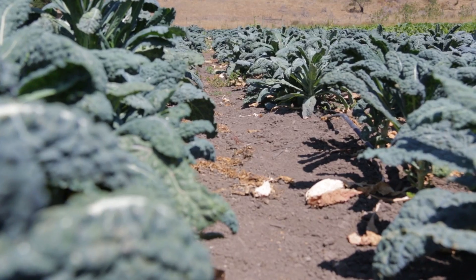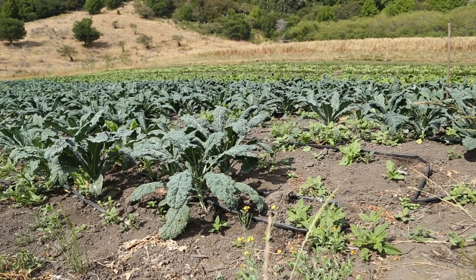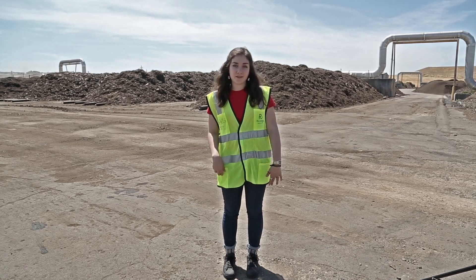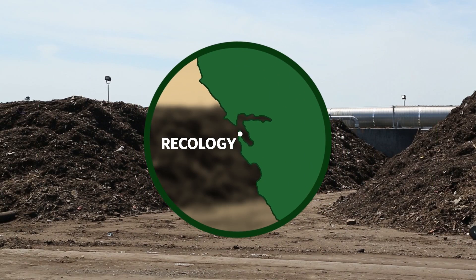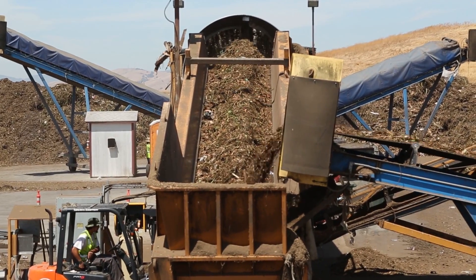Compost is really the chief nutrient of an organic farm. You don't have to live on a farm to compost. You can use food scraps in your yard, and many trash companies like Recology will pick up your food waste and turn it into compost for farmers everywhere.